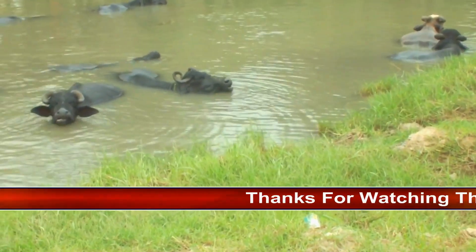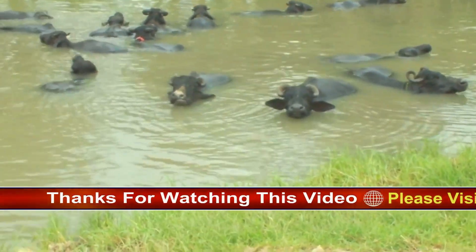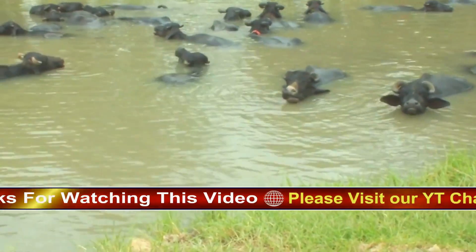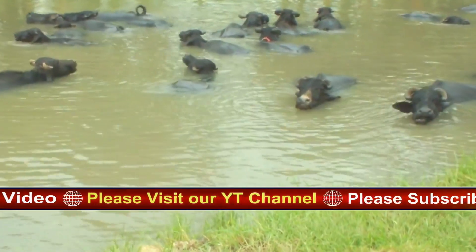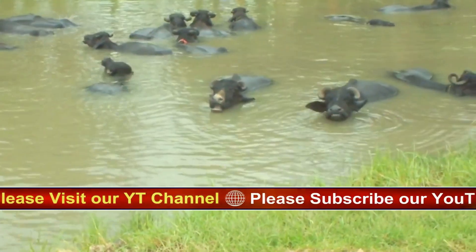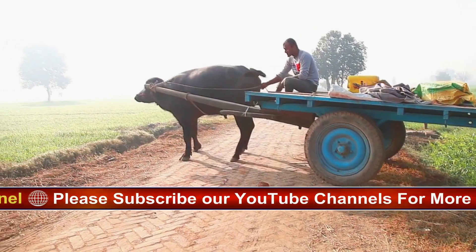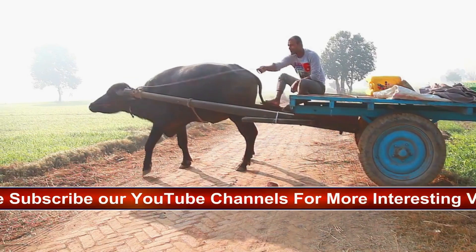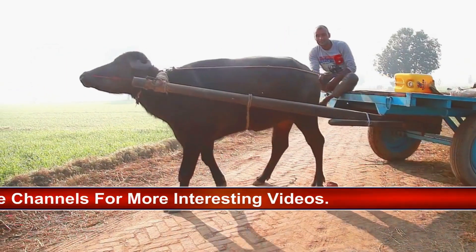All African buffalo are large and cattle-like animals, though they don't share a close genetic link to cattle. The males average 1,600 pounds as adults — about as big as a four-wheeler. They also stand about 5 feet tall at the shoulder and reach as long as 7 feet from nose to tail. Despite their size, a charging buffalo can reach up to 37 miles per hour.